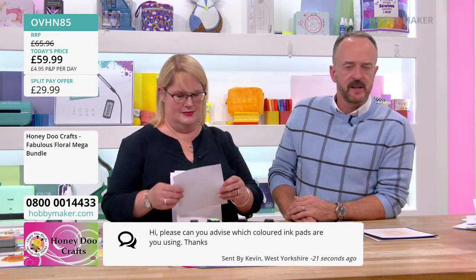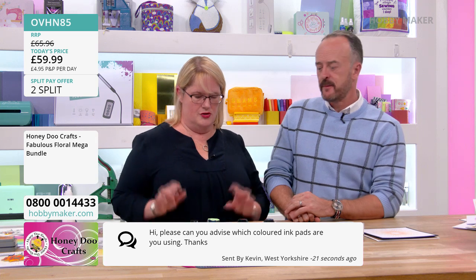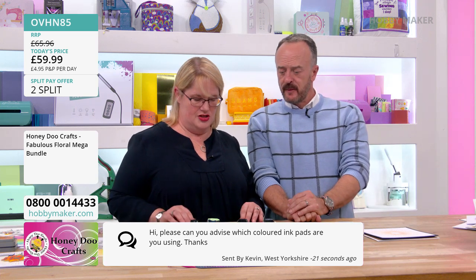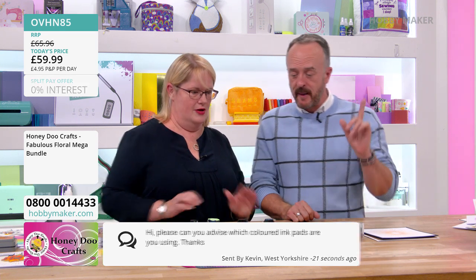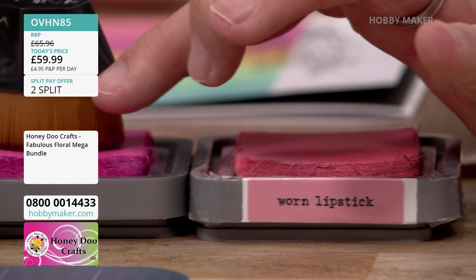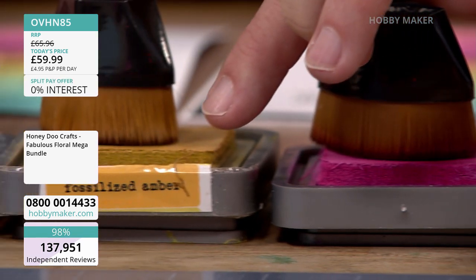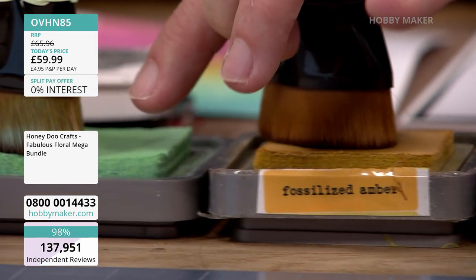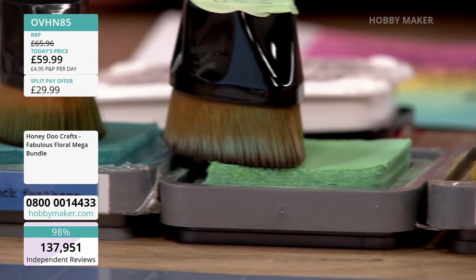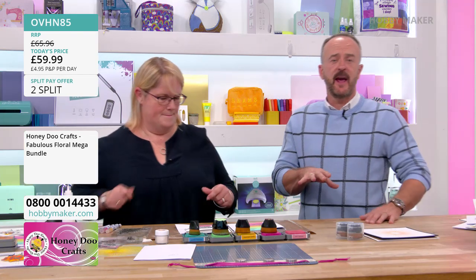Versafine gives you mighty fine results. If you search on hobbymaker.com, see if we've got any in stock. Kevin in West Yorkshire asks: what colour ink pads are you using? So we've got worn lipstick, picked raspberry, fossilised amber, cracked pistachio, and peacock feathers — they're all distress oxides. Hopefully that helps you, Kevin — they're all on the website.